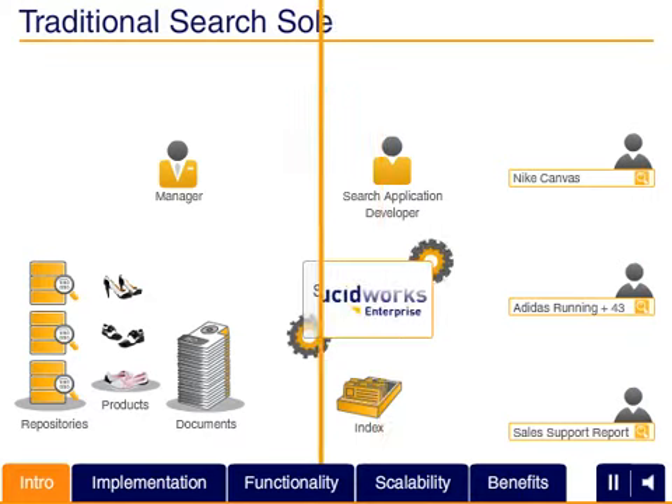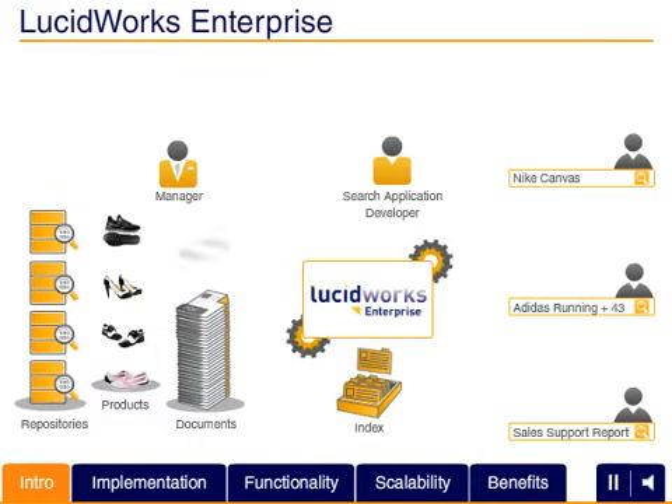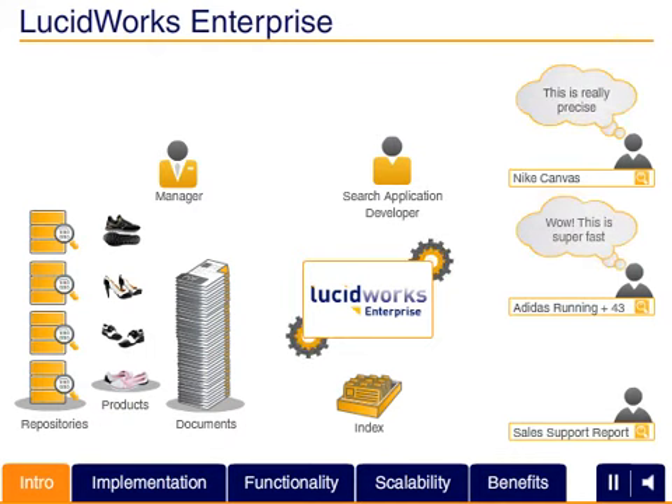Building on the power and flexibility of Apache Solr and Lucene open source search technology, Lucid Imagination offers LucidWorks Enterprise — a powerful, new search solution development platform that provides robust and well-integrated search functionality in a compelling, cost-effective, enterprise-grade package.